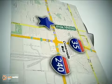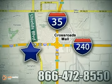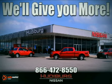Call or stop in today. We are conveniently located one block west of I-35 on I-240 and Shields in Oklahoma City. Remember, you can count on Hudiburg. We'll give you more.